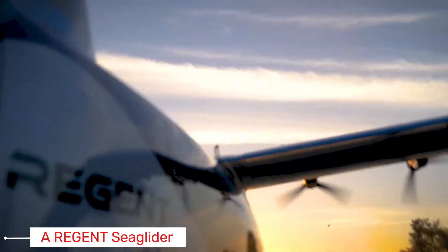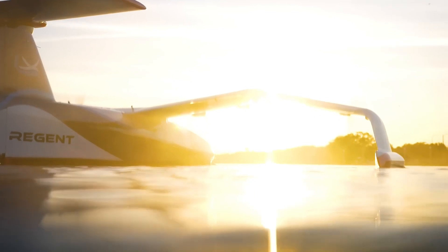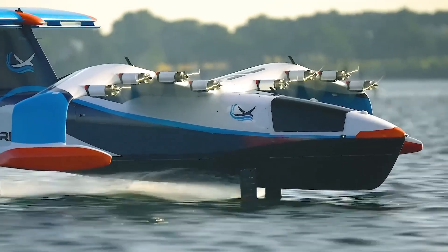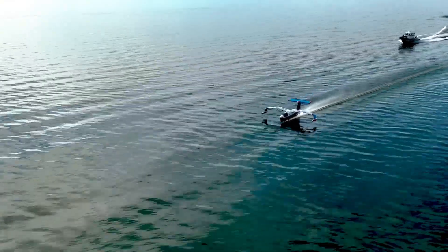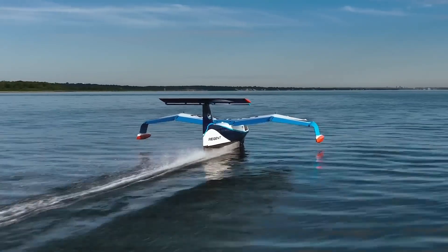So what exactly is a sea glider? Imagine an all-electric wing-in-ground-effect vessel that skims just above the water's surface. It uses a cushion of air trapped between its wings and the water, allowing it to soar several meters above the waves. This clever trick, known as the ground effect, cuts down on aerodynamic drag, letting the sea glider travel at impressive speeds.